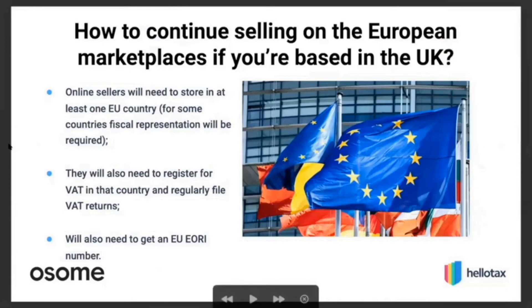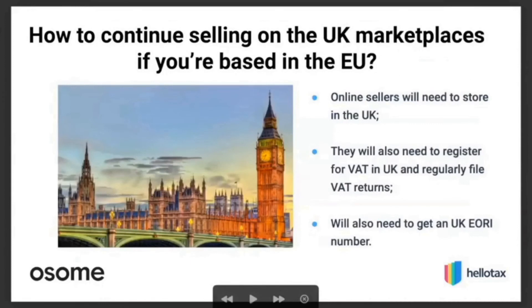To continue trading inside the EU as a UK-based seller, the first consideration is the warehouse and storage, but alongside that there is also VAT registration and all the VAT reporting to consider. Choosing where you would like to be registered is important because some countries have fiscal representation requirements, which often come with extra costs. The EORI number is also becoming very important for the EU side — if you want to import anything into the EU, you need an EORI number, which you obtain in only one EU country.